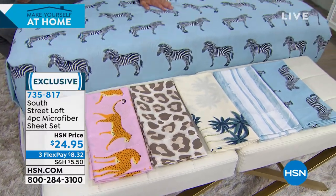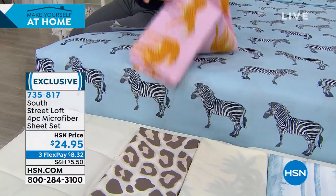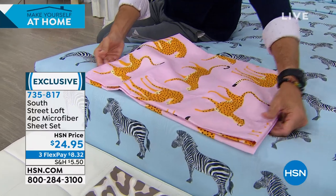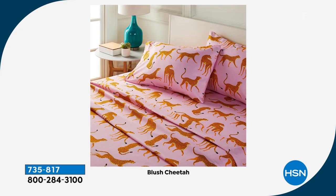Let's take a look at the cheetah — just love it! South Street Loft is always on-trend, quality, and budget friendly. At $24.95 for whatever size you need — twin, twin XL, full, queen, or king — on flexible payments of $8.32, you can think about mixing and matching. The whole collection goes together but isn't matchy-matchy, so you still get that curated look.